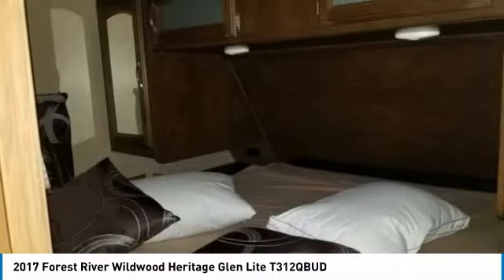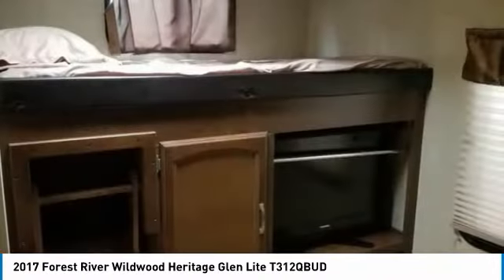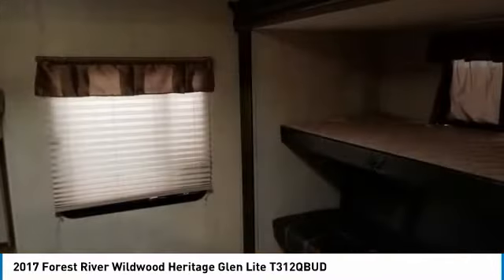Great cooking area complete with three-burner stove with oven, microwave, stainless steel appliances, double kitchen sink, large refrigerator/freezer, U-shape dinette, full outdoor kitchen with grill, sink, and mini fridge.